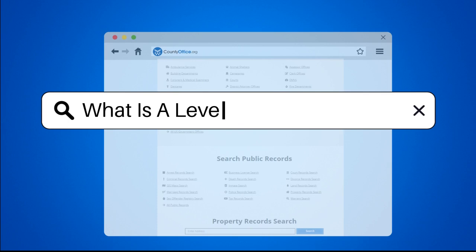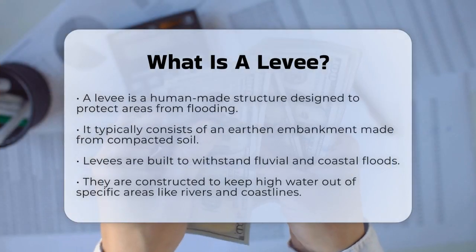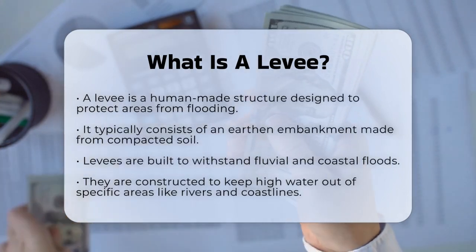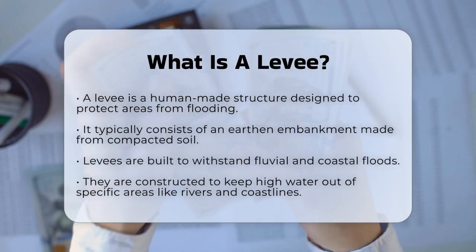What is a levee? Imagine you're standing by a river, watching the water rise with the approaching storm. But instead of the water flooding the nearby town, it's held back by a sturdy barrier. This barrier is called a levee.